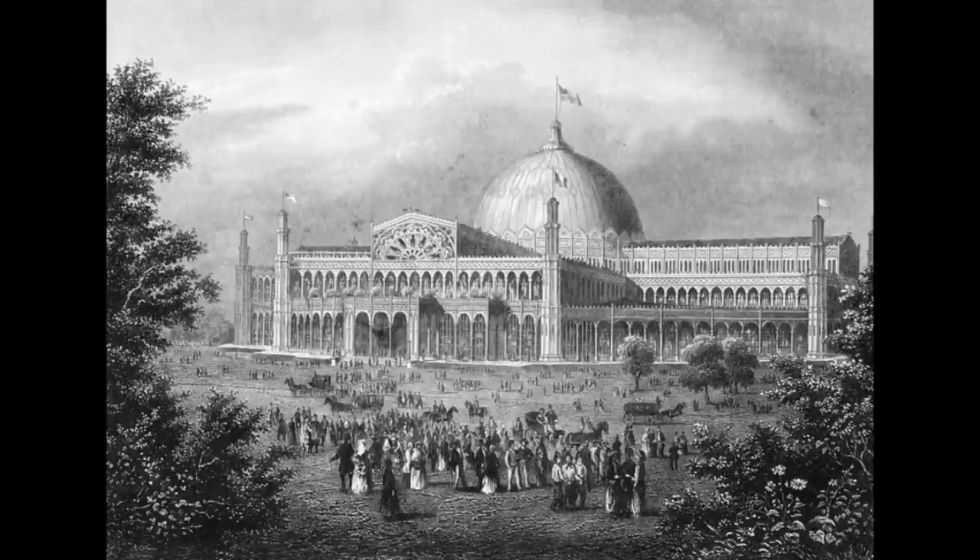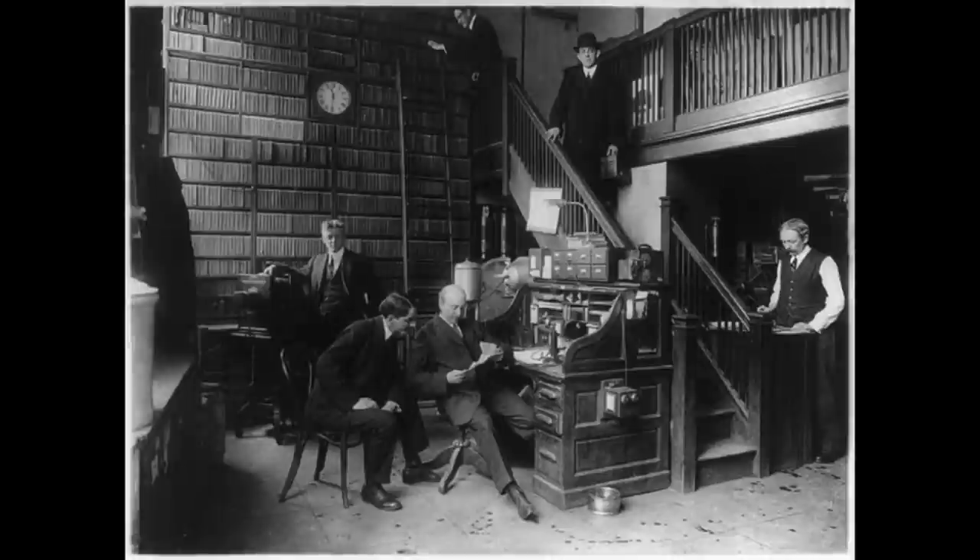These guys — captains of industry. I don't know. Pretty suspicious looking to me, especially the guy there on the staircase. Like I said, if anybody knows more than me, feel free to leave it in the comments.